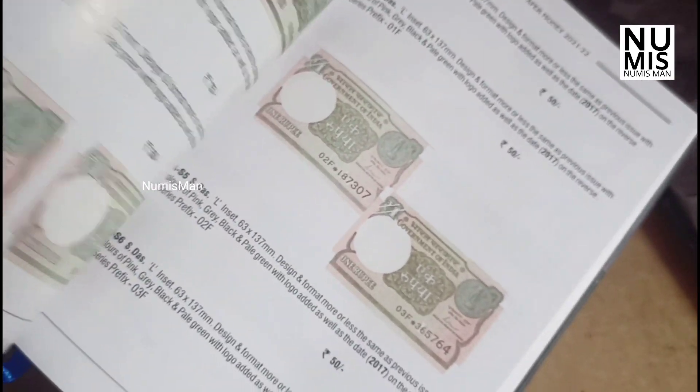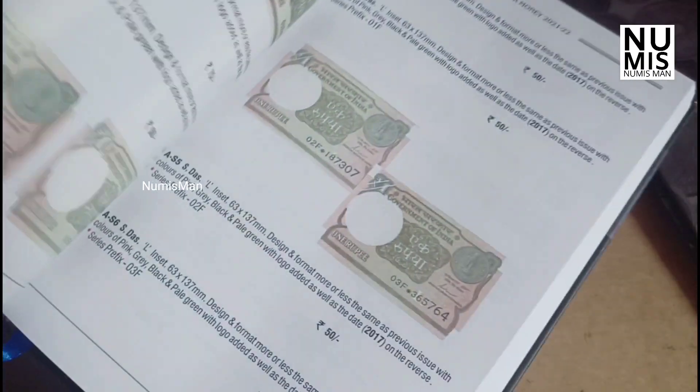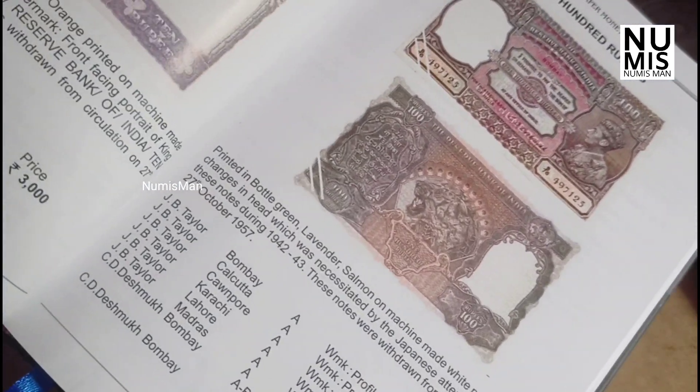There are also currencies, stock and currency. There are also many types of important items. The catalogs cover a lot more.